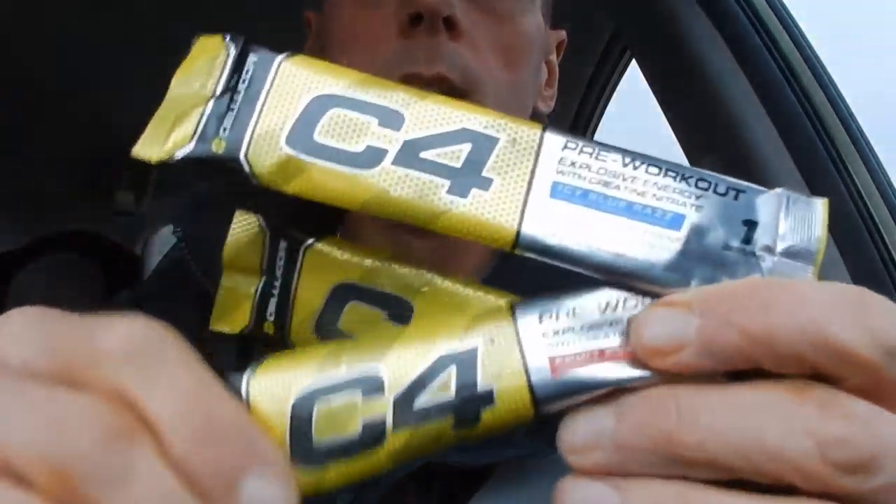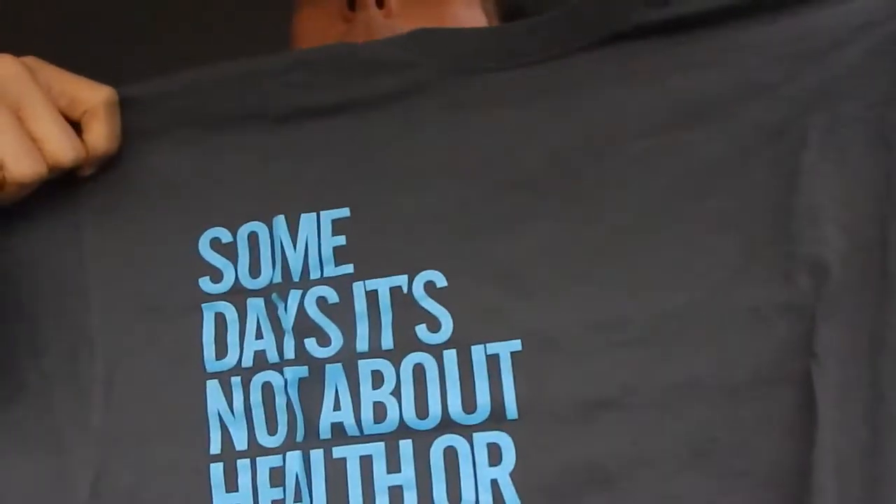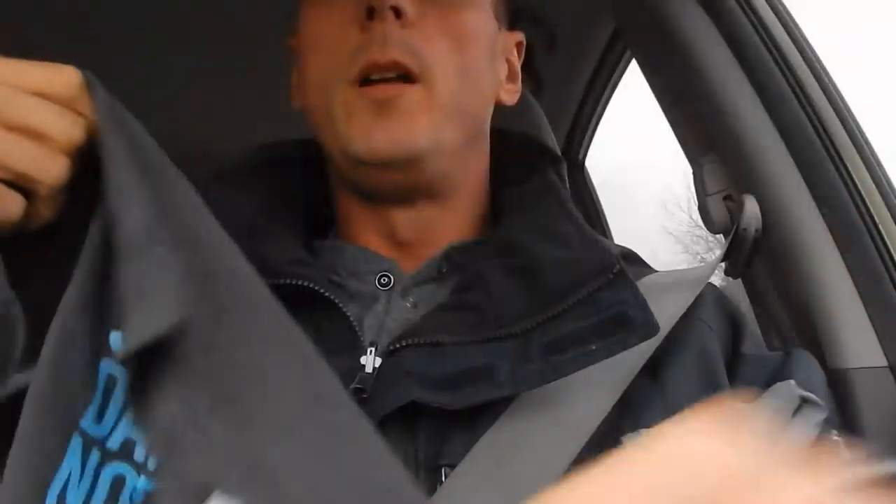The diet ends on Saturday, by the way — photo shoot Saturday morning — and then we go into full-on bulk mode. Can't wait for that. If I eat another keto meal I am going to die. What else we got in here? We got Amino Energy from ON Nutrition, which is absolutely fantastic. It's got caffeine, green tea extract, as well as your standard amino acid ratios.